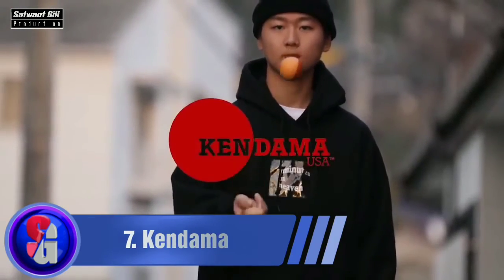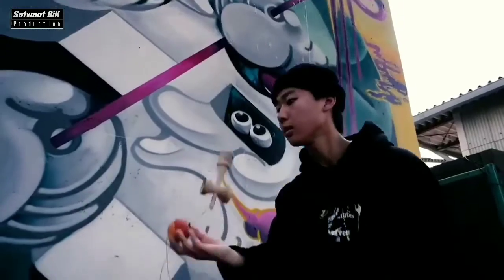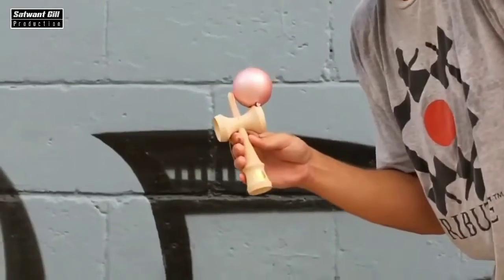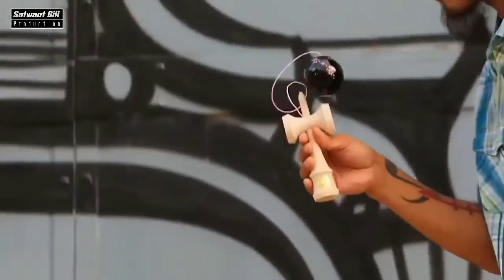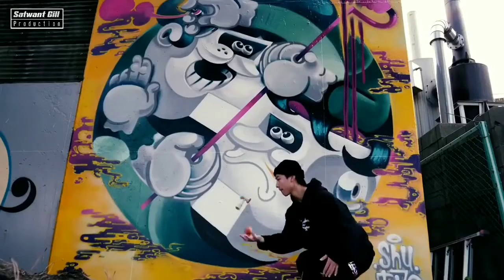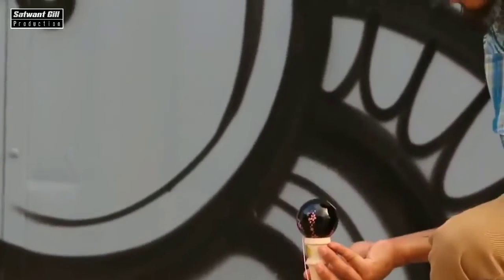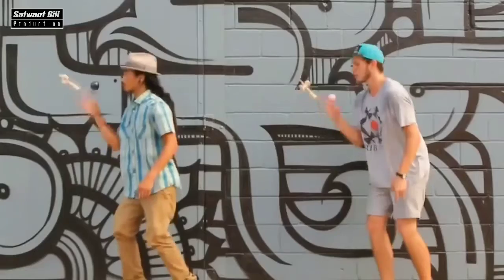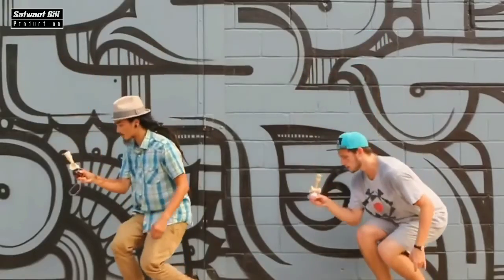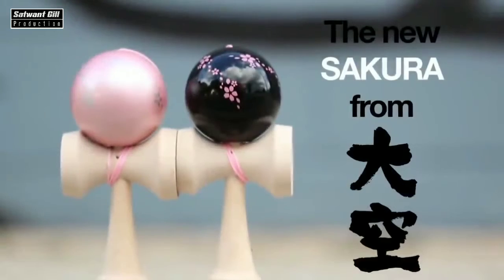A toy doesn't need to have thousands of complicated details to give you hundreds of hours of entertainment. Kendama is another example of that — it's a traditional Japanese toy with hundreds of years of history, believed to have been invented in the late 17th and early 18th centuries. The design is ridiculously simple: a ball with an opening inside is attached to a wooden handle with a cord. One holds the toy and pulls the ball upwards so that it may land with the hole on the spike.